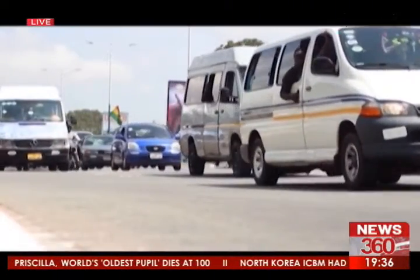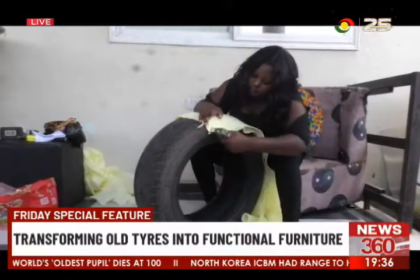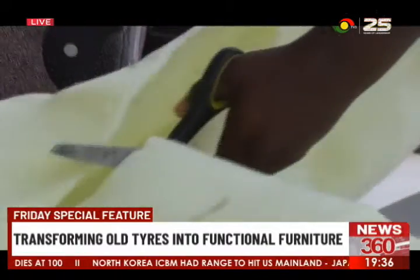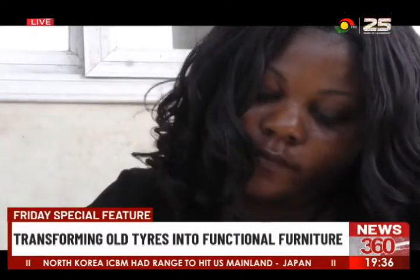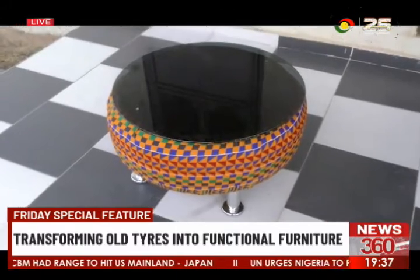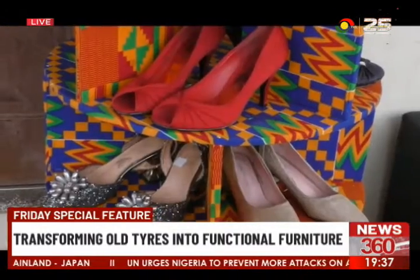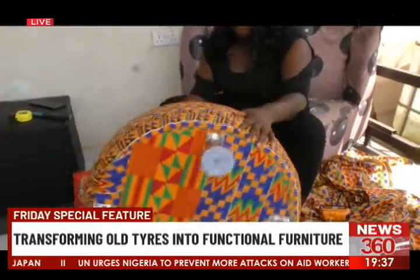Cars sit on tyres, but apparently human beings can sit on tyres too. Young Ghanaian eco-enthusiast Hannah is making that a reality by transforming old tyres into beautiful and functional furniture, throw pillows, shoe racks, among others, with her sense of creativity and affinity for the environment.